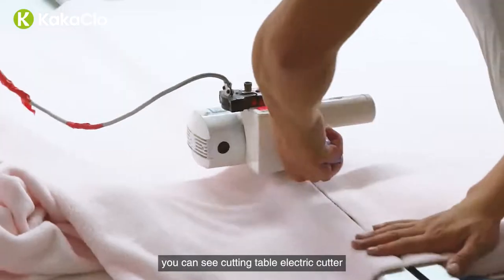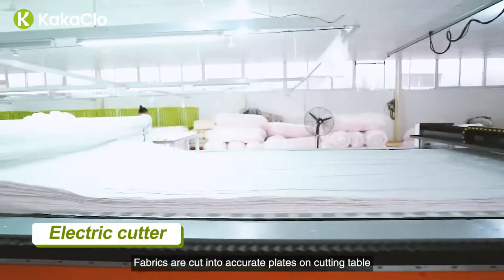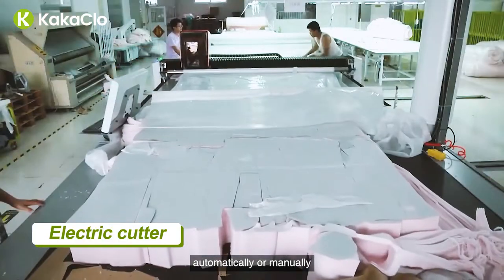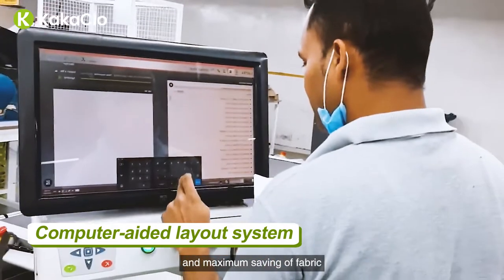Now let's move to the cutting room. You can see cutting table, electric cutter, computerized system of material arrangement, etc. Fabrics are cut into accurate plates on the cutting table by electric cutter automatically or manually. The computer-aided layout system is used to set up the cutting arrangement for massive cutting and maximum saving of fabric.